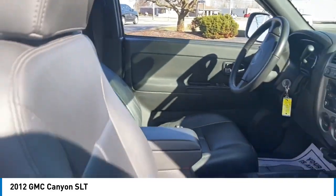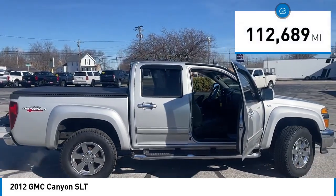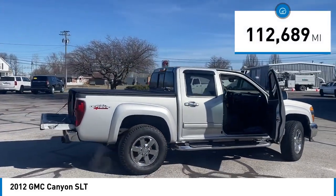handle the curves, supply superb traction, and provide seating for five. This vehicle has less than 115,000 miles.